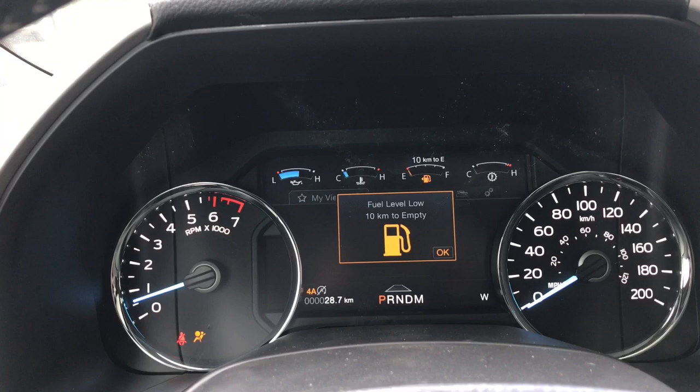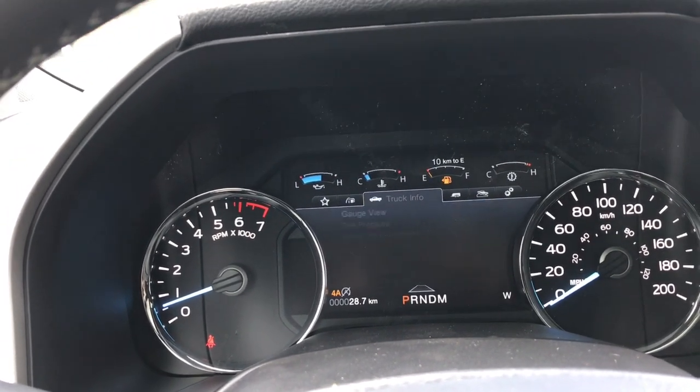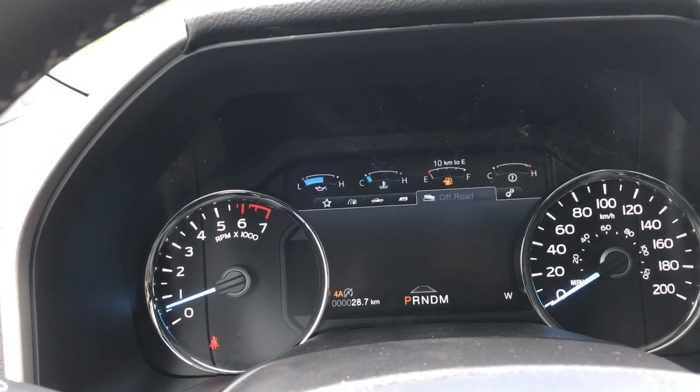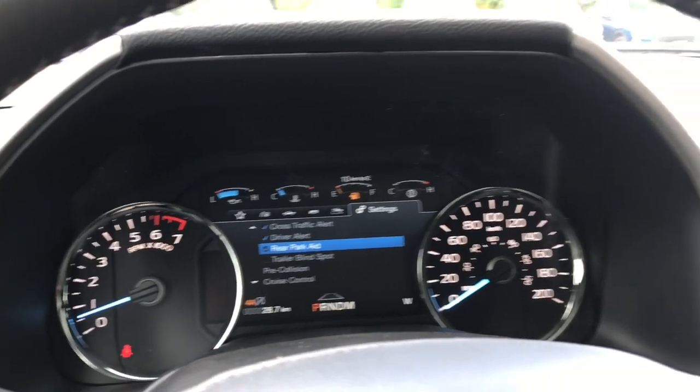On the dash, you're going to see any important messages you need to go through. You also have My View, which is customizable, and then you can go through trip, fuel, truck info, towing, off-road, and settings. As you can see, each has a submenu for you to cycle through.